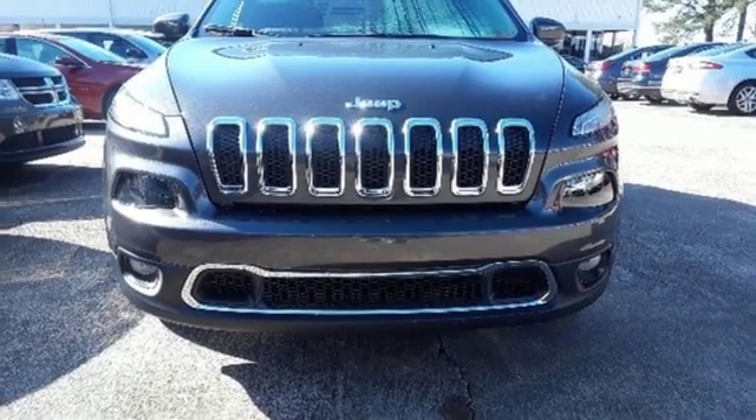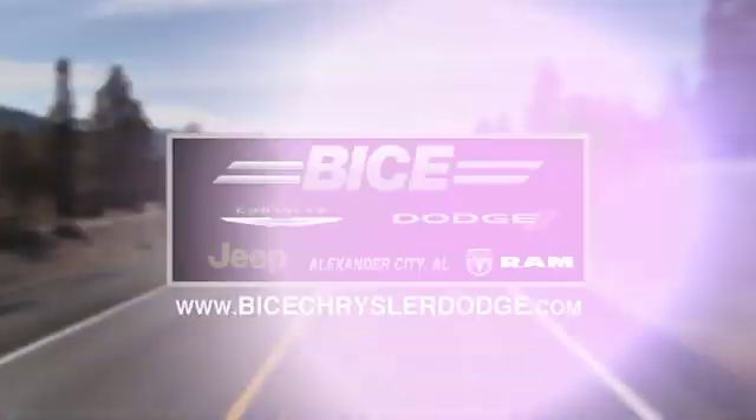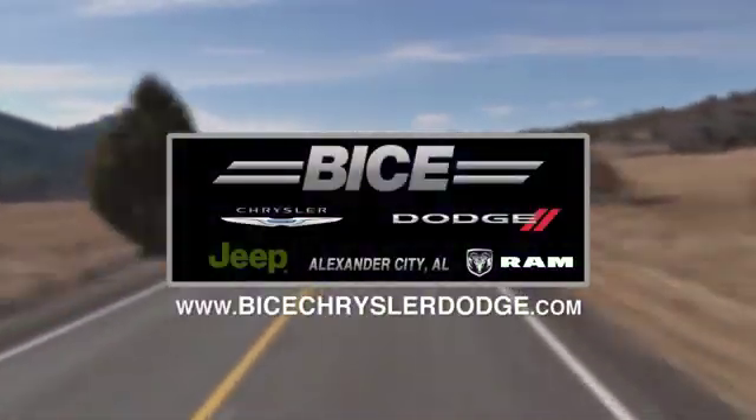Hurry in today for a test drive. Vice Chrysler Dodge Jeep Ram, please do not hesitate to contact us with any questions you may have. We look forward to doing business with you.